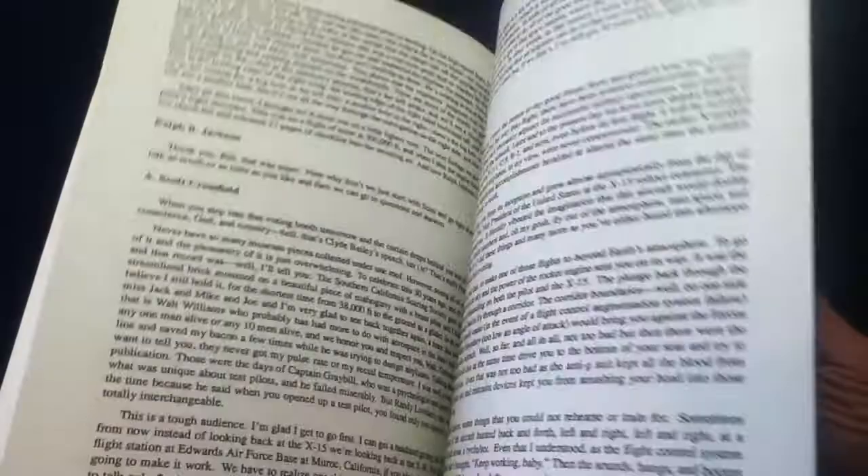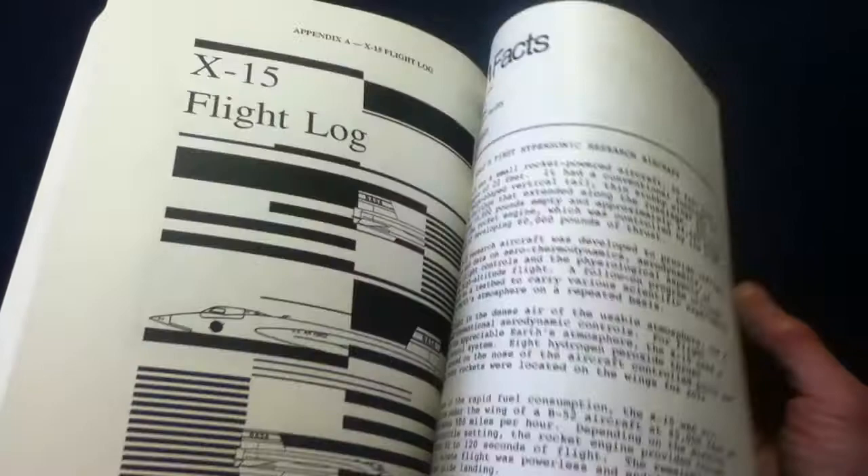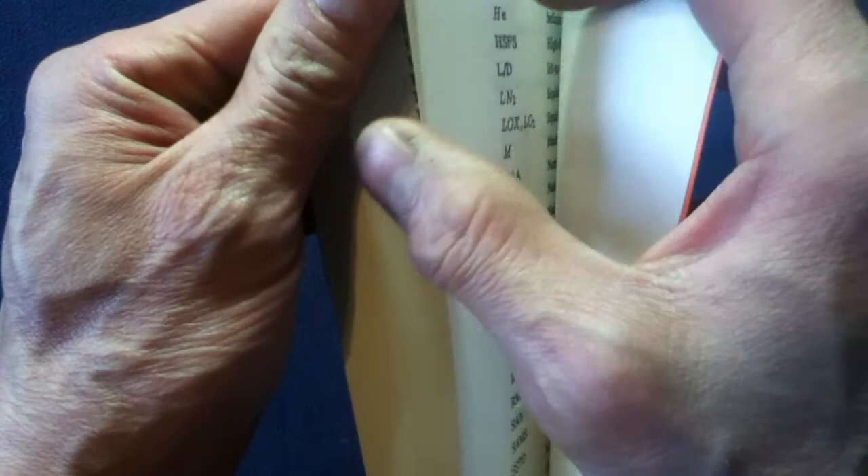The content includes background information leading into the flight log, NASA fact statements, and flight data going all the way up to 1967 and 1968 — the last flight is logged in here. There's also a pilots list with flight data, times above Mach, and a nomenclature section.